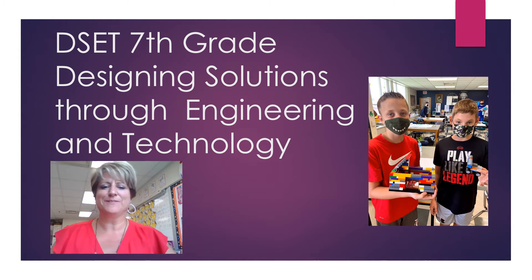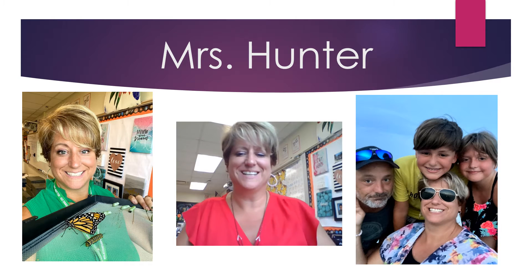Hello, welcome to DSET for 7th grade. DSET stands for Designing Solutions Through Engineering and Technology. I'm Mrs. Hunter.